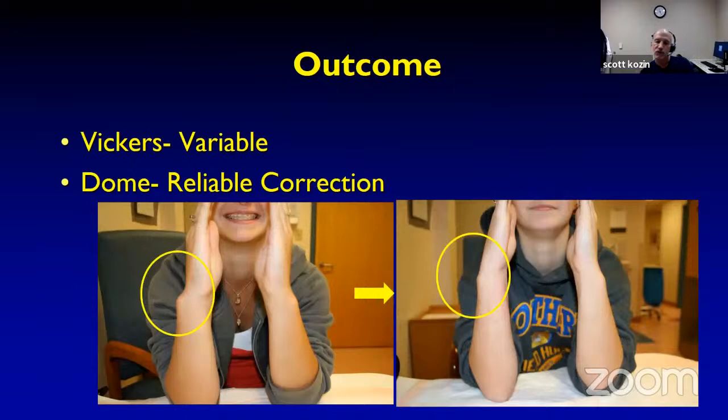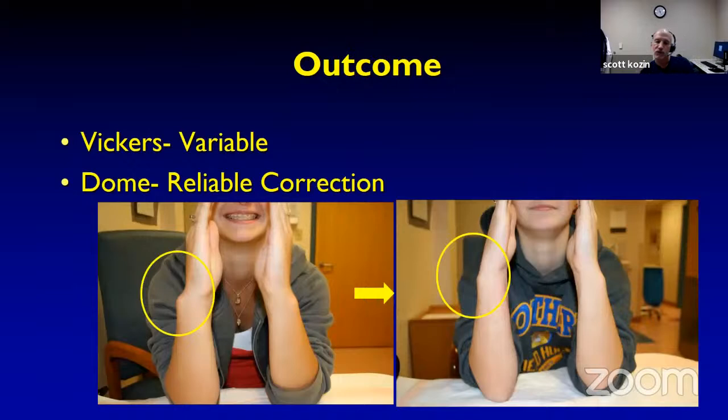For the ulna in Lily's case, we performed an ulnar epiphysiodesis by placing a cannulated drill into the physis via a K-wire, drilling out the cartilage, and completing the epiphysiodesis with a small curette. If the ulna is really long, we perform a formal ulnar shortening with plate and screw fixation. Our outcome: Vickers release results have been variable — sometimes the radiophysis recovers and sometimes it doesn't. The dome osteotomy has been much more reliable with visible correction.